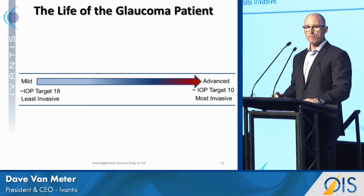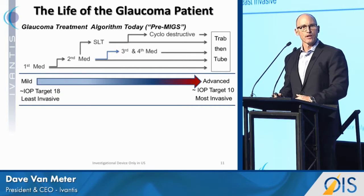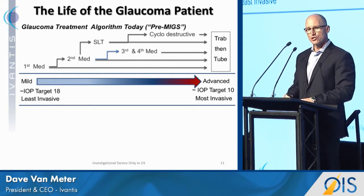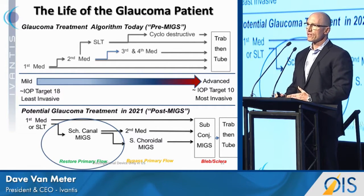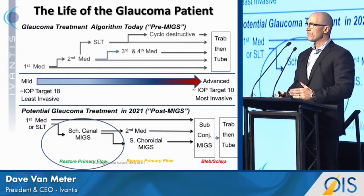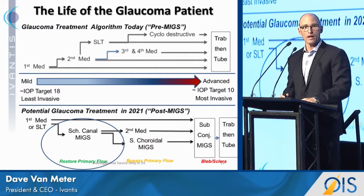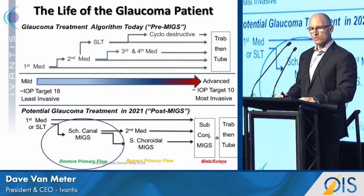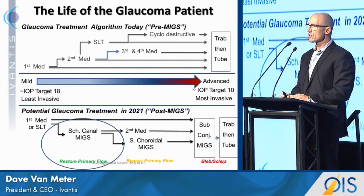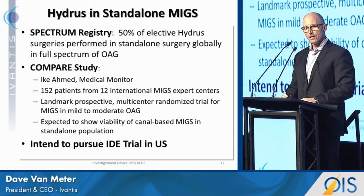If you think of this in terms of the life of the glaucoma patient, the treatment paradigm today is: patient diagnosed, gets a medication, then maybe laser therapy, then more medications, then eventually a cyclo-destructive procedure, and then a trab or a tube. Patients want to get off their medications — they're looking for something earlier. We believe in five to seven years the treatment paradigm can look like this: patient diagnosed, gets a medication or laser, then the practitioner safely reconstructs their natural outflow canal. If that fails, they move to bypass procedures such as supracoroidal or subconjunctival procedures, then on to a trab or tube. There's a great opportunity for cataract surgeons, glaucoma specialists, and anterior segment specialists to move earlier in the treatment paradigm and really help patients not live a life on medications.